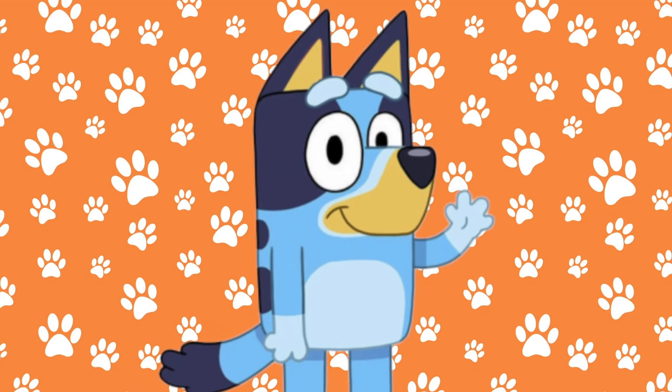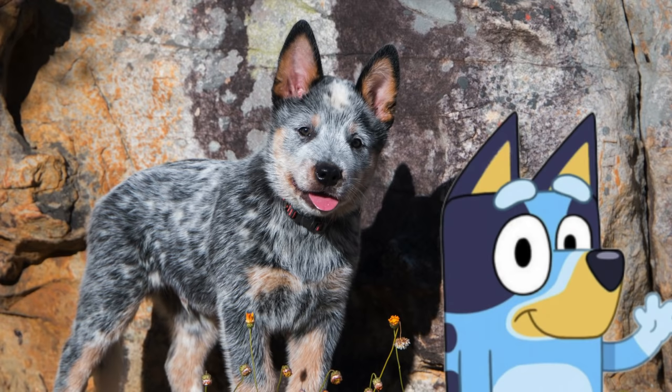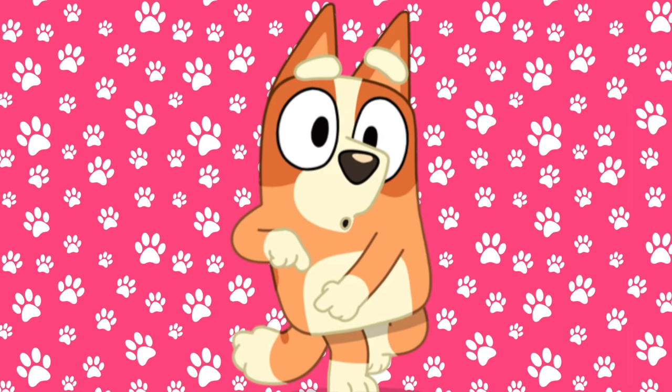Let's start with Bluey. Bluey is a Blue Heeler, and this is what a Blue Heeler looks like in real life. Isn't that cute? Do you think Bluey looks like the real life Blue Heeler? I think so.